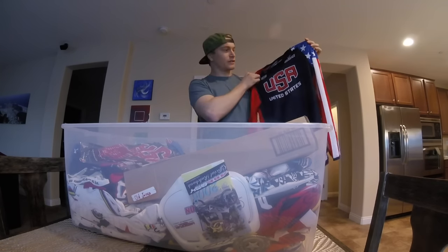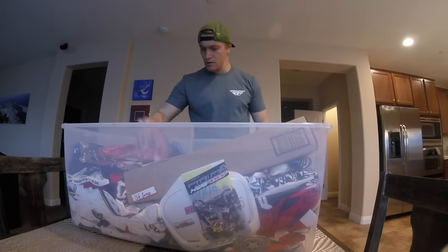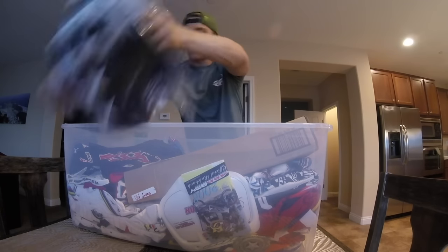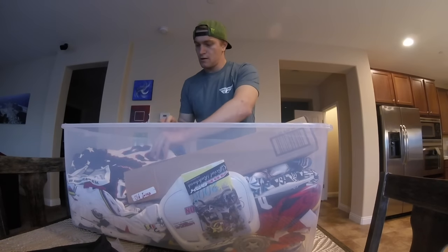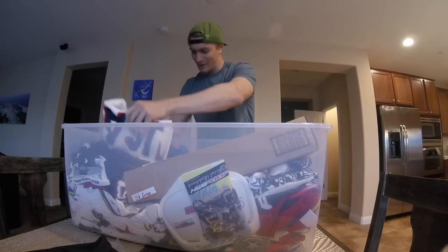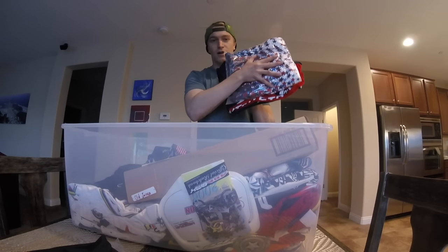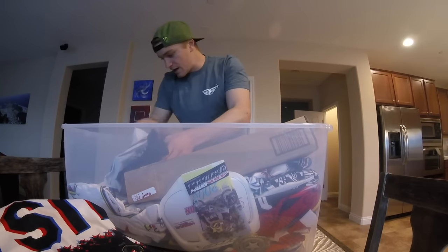We've got a U.S. national team jersey from 2013, and more U.S. national team jerseys — these are all USA national team jerseys.